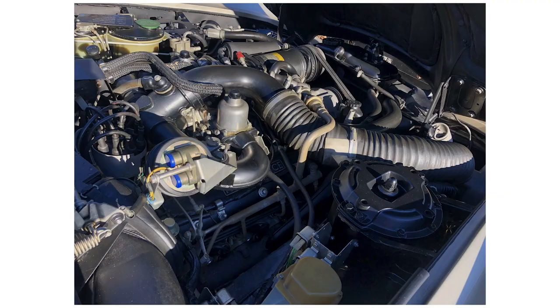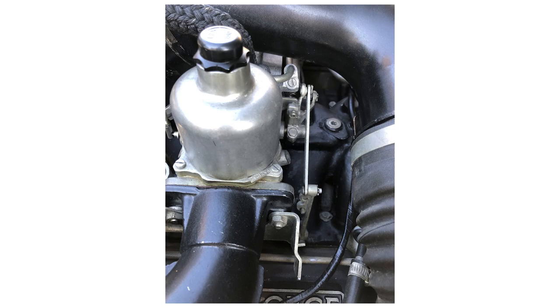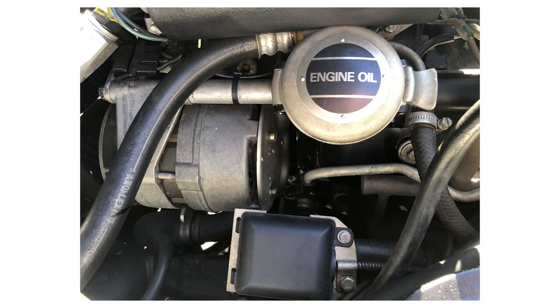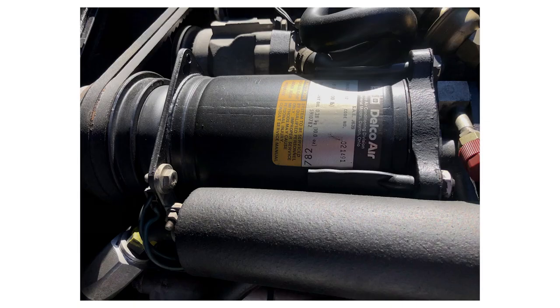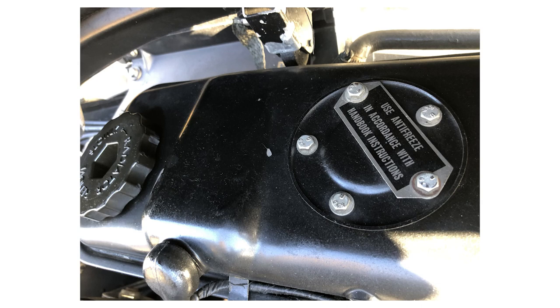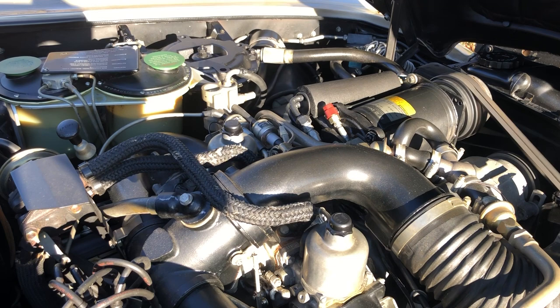Looking under the bonnet, the 6.75-litre V8 is in immaculate condition, having always been properly serviced throughout the car's life. These engines were built over a long period of time and are actually bulletproof if taken care of professionally. As you can also see, all stickers and labels are present in the engine compartment, giving it a wonderful sense of originality. The engine has just been fully serviced, including new belts and spark plugs.